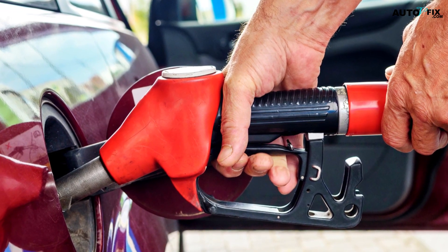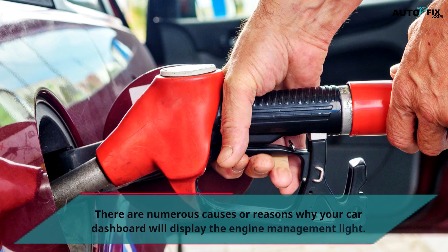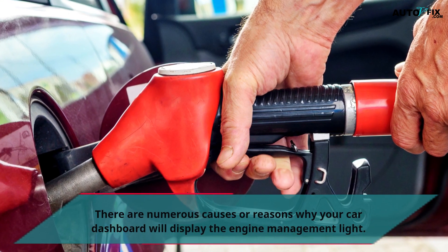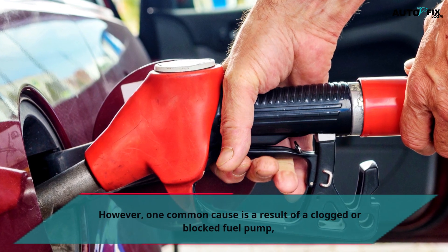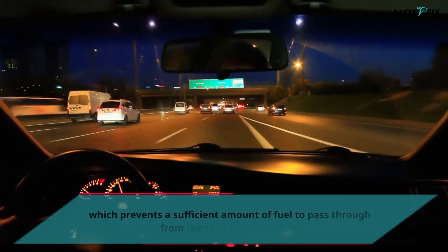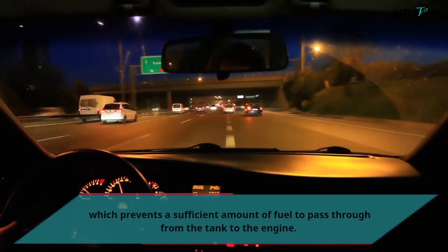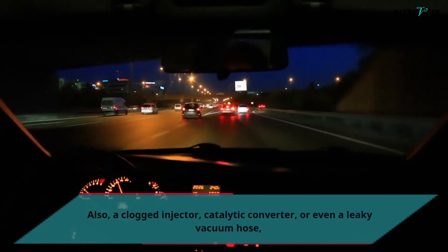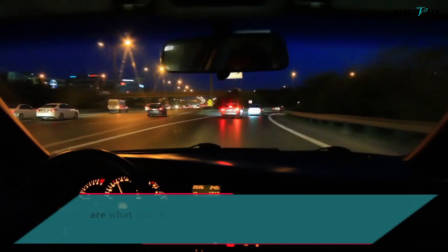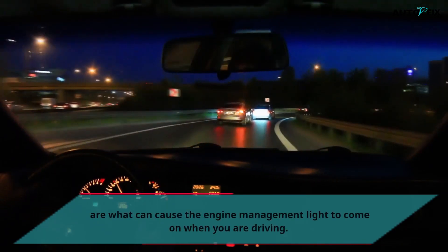There are numerous causes or reasons why your car dashboard will display the engine management light. However, one common cause is a result of a clogged or blocked fuel pump, which prevents a sufficient amount of fuel from passing through from the tank to the engine. Also, a clogged injector, catalytic converter, or even a leaky vacuum hose are what can cause the engine management light to come on when you're driving.